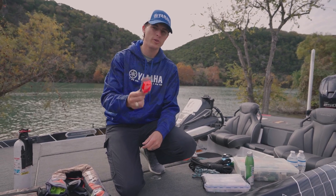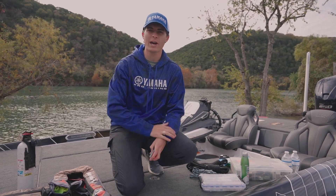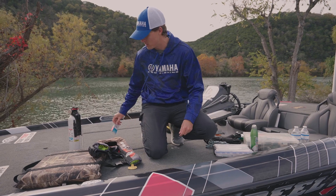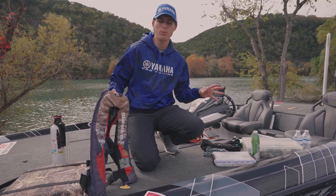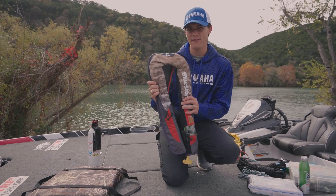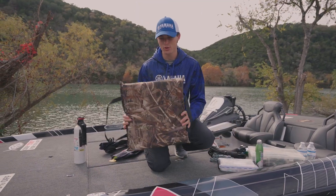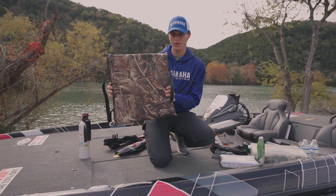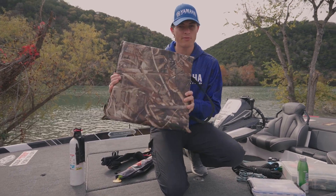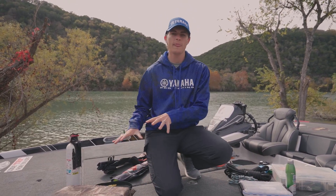A fire extinguisher is legally required. Second is a whistle. The horn on my boat is tied to the batteries, and we're going to talk about battery issues later, so you can't always rely on the horn — you've got to have a whistle as well. However many people you plan on having in your boat that day, that's how many PFDs and life jackets you need. And lastly, you've got to have a throwable cushion in case somebody falls out — it's a throwable flotation device, not a life jacket.